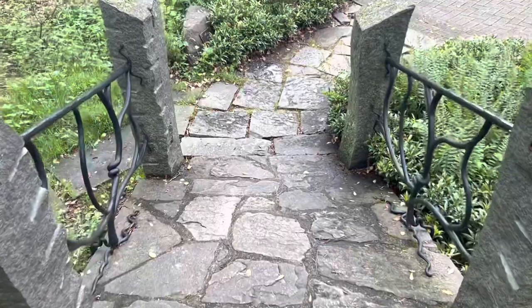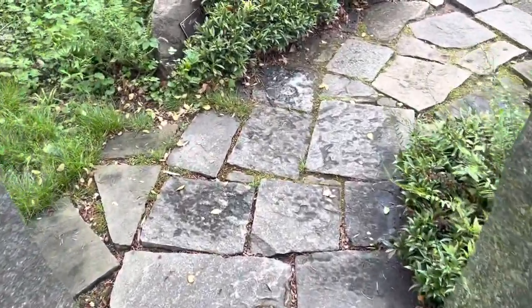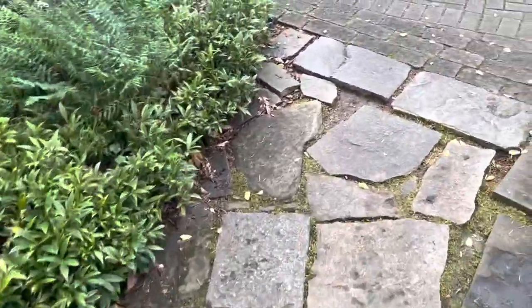Oh, cute little bridge. A touch steep — or I should say a tad steep — but that's okay.